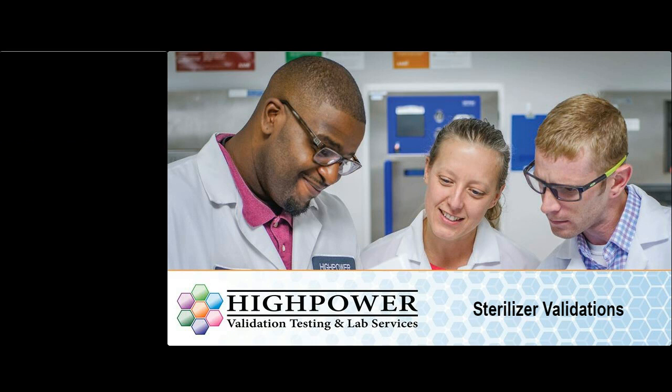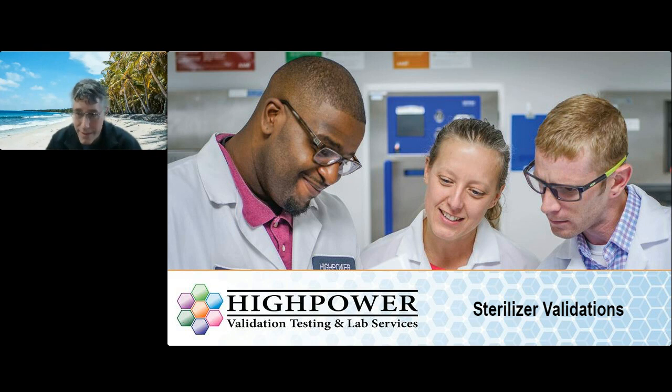Hello, ladies and gentlemen. Hope you're enjoying your Friday — I know I am. This has been a wonderful event and a great way to end the week. A lot of good discussions earlier today, and we've had some of our staff here at High Power Labs tuning in as well. Thanks to Brett and the whole Beyond Clean team for having me here today.